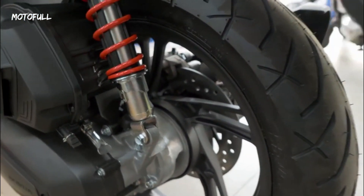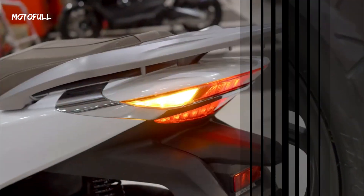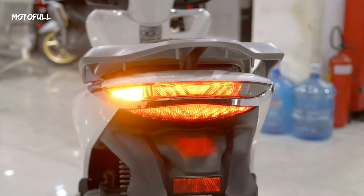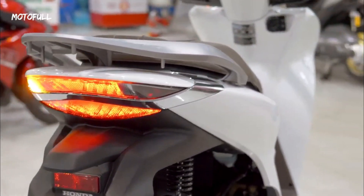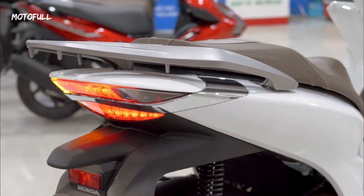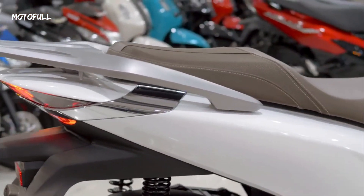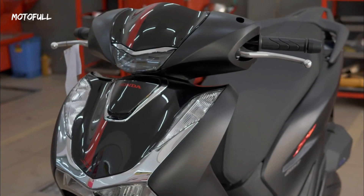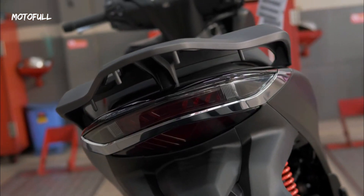The Honda SH160 engine is also equipped with Honda's advanced PGMFI system, which ensures optimal fuel efficiency and reduces emissions. This system delivers the right amount of fuel to the engine at the right time, ensuring maximum power and efficiency.